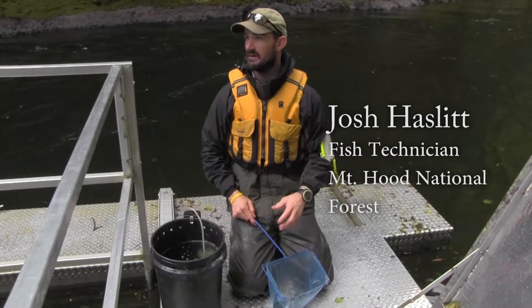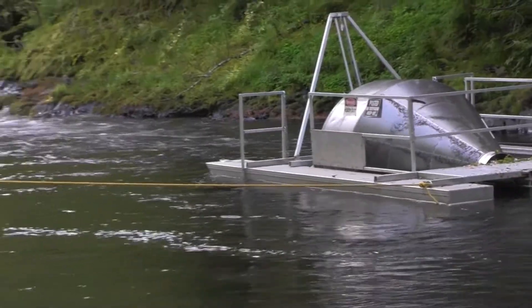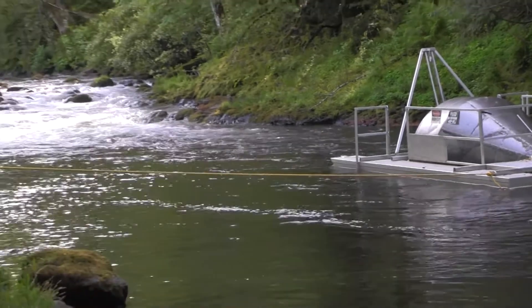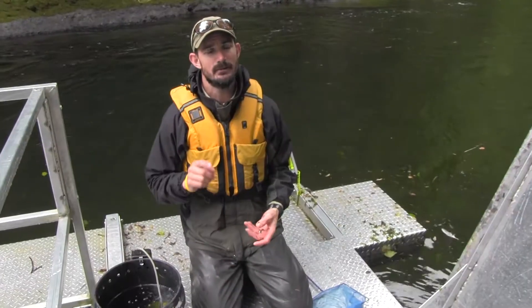We're here at the Salmon River. This is a rotary screw trap — this is one of four that we're running this year. This year we're doing Salmon River, Still Creek, Clear Fork of the Sandy, and the Lost Creek.